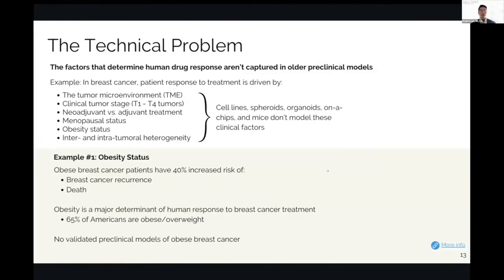Underlying all of this is that the factors that determine human drug response aren't captured in these older preclinical models. As a clinician, I know that patient response to treatment is driven by the host environment, also called the tumor microenvironment. Cell lines, spheroids, organoids, lipid systems, and mice can't model these clinical factors.